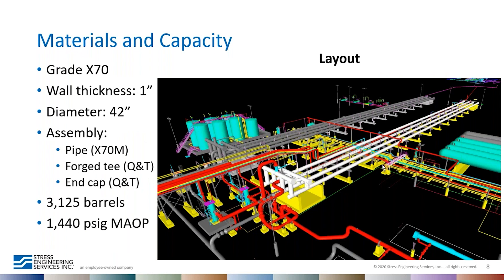The materials are Grade X70 with one-inch wall thickness and 42-inch diameter pipes. As the project evolved, we obtained the material test reports and found that the pipe is X70M thermo-mechanically processed pipe. The forged tees are quenched and tempered, and the end cap is also quenched and tempered. The layout shows two slug catcher systems, but currently we are only dealing with one — the second is a future build-up plan for the plant.